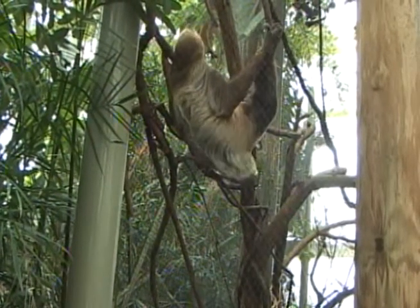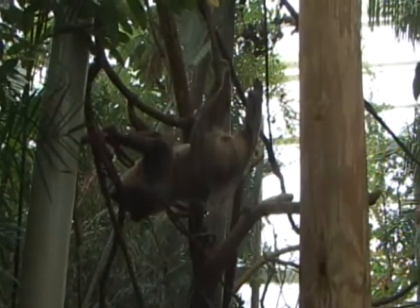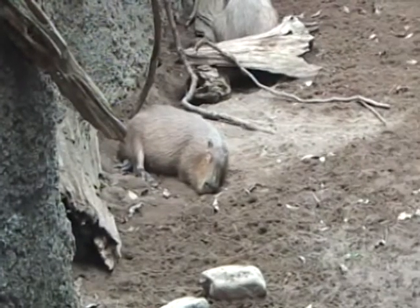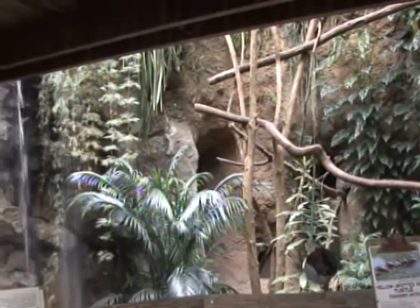How do you determine what kind of animals are featured at the zoo? We look at the big picture whenever we determine our animal collection. We try to have a representation of lots of different species — so instead of having every kind of monkey, we have a good representation of different primates. Our zoo is laid out by region. Right now we're standing in Amazonia, which is a South American exhibit, and we got a good representation from the forest canopy all the way down to the forest floor to tell a storyline with the different animals in our collection.